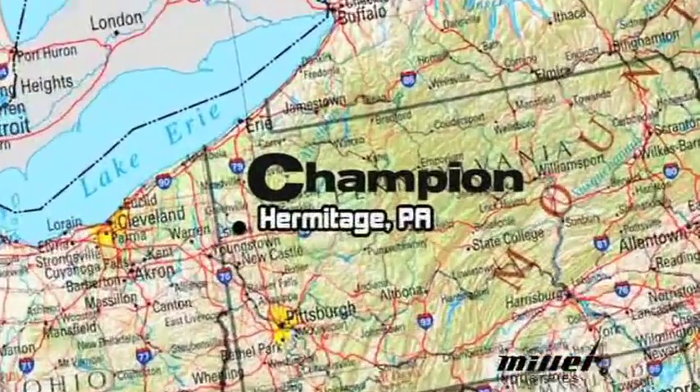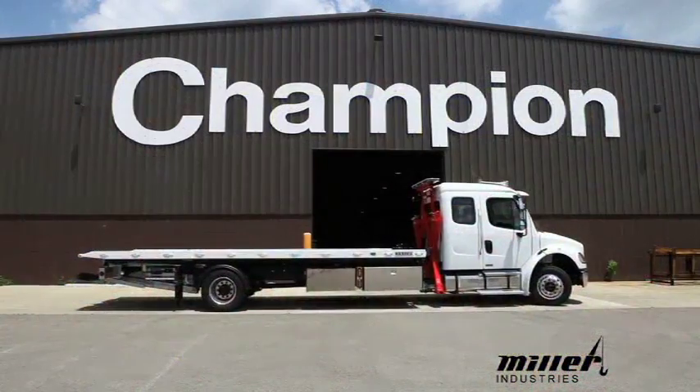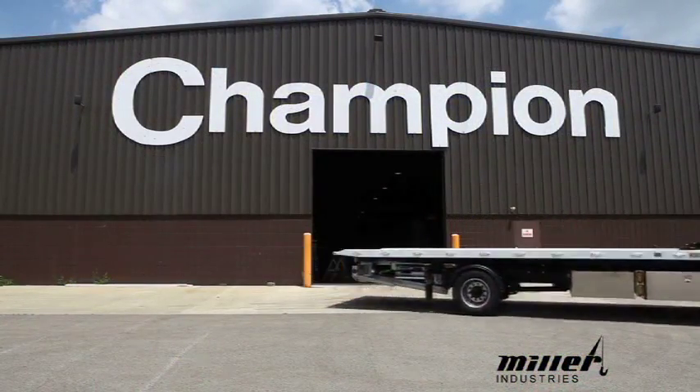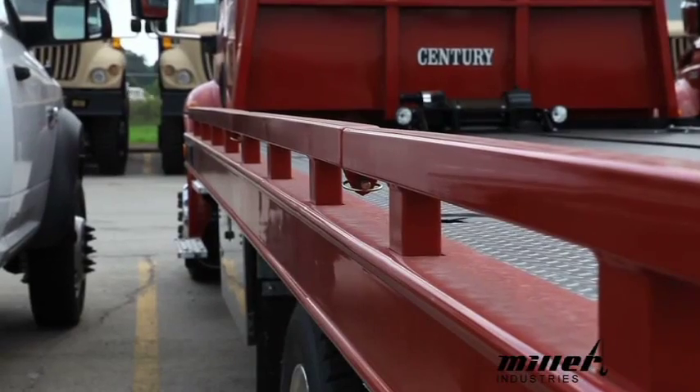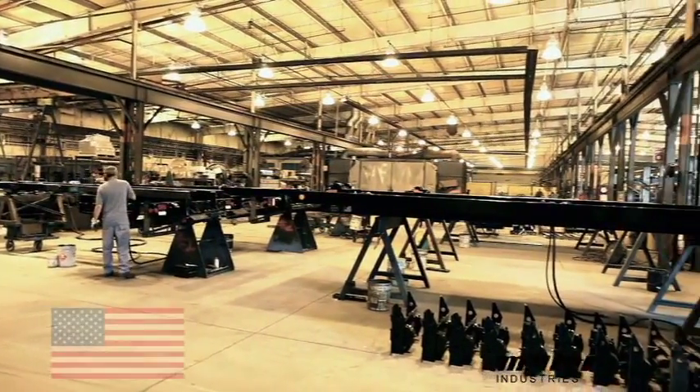My name is Tom Pratt. I'm Production Superintendent at Champion Carriers in Hermitage, Pennsylvania. We manufacture every type of carrier that Miller offers, from a 17.5 foot aluminum on up to a 30 foot steel and everything that's in between. We're also the largest carrier manufacturer in the United States.